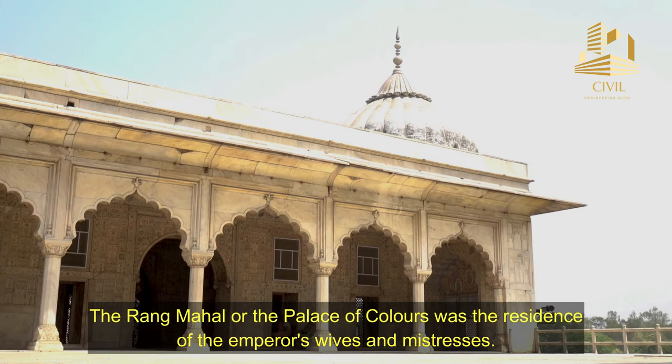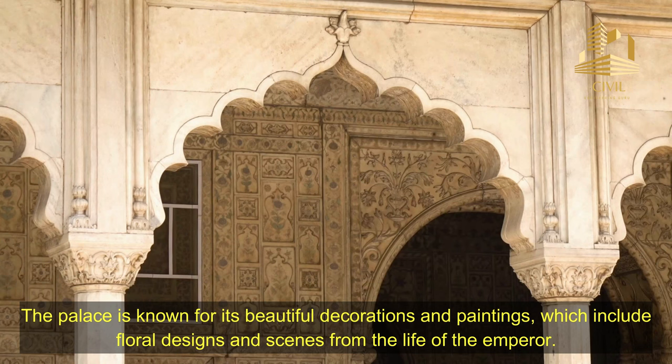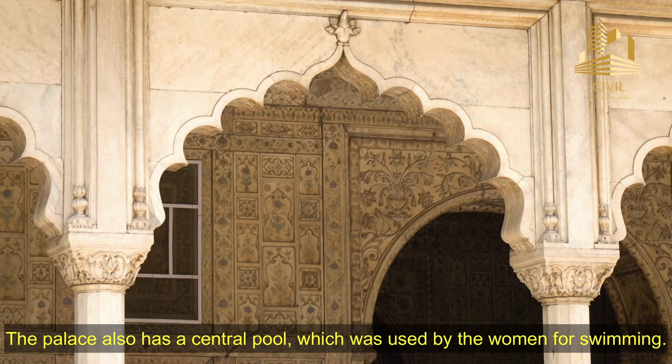The Rang Mahal, or the Palace of Colors, was the residence of the Emperor's wives and mistresses. The palace is known for its beautiful decorations and paintings, which include floral designs and scenes from the life of the Emperor. The palace also has a central pool, which was used by the women for swimming.